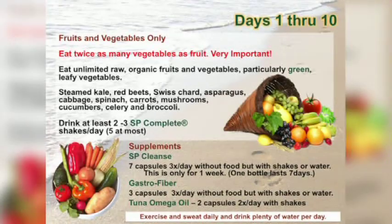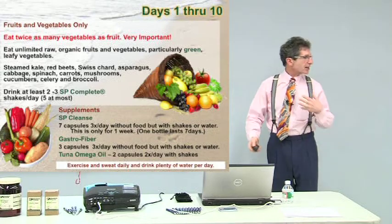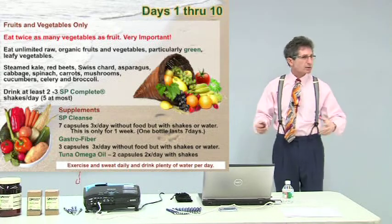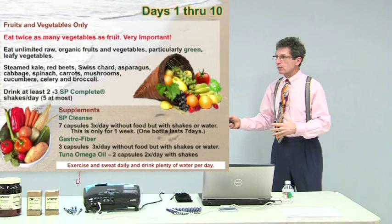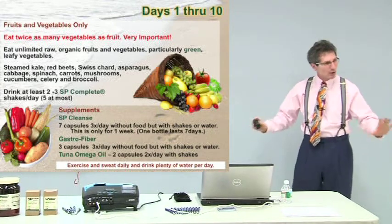So what are the first 10 days of your 21-day challenge? Simple — fruits and veggies only. We don't want a lot of fruit, and we don't want a lot of root vegetables — not a lot of carrots, sweet potatoes, turnips, or parsnips because they're high in sugar content. I remember being on the purification program and eating carrots in the afternoon — I got a sugar rush and felt really crappy.